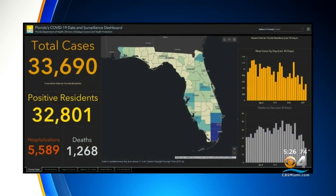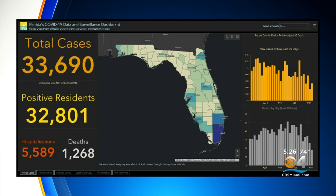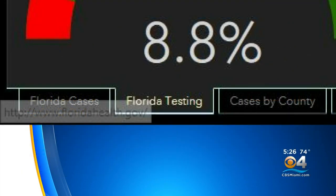The state has changed the layout of the website and there's some new information. This is the homepage — on the left side we see the case count, hospitalizations, and deaths, updated 11 a.m. daily. The second tab is Florida testing.